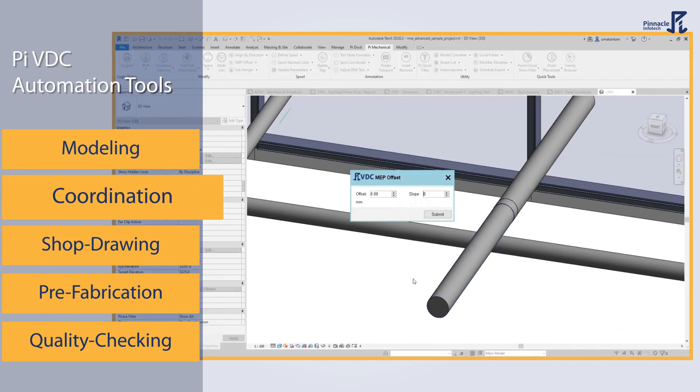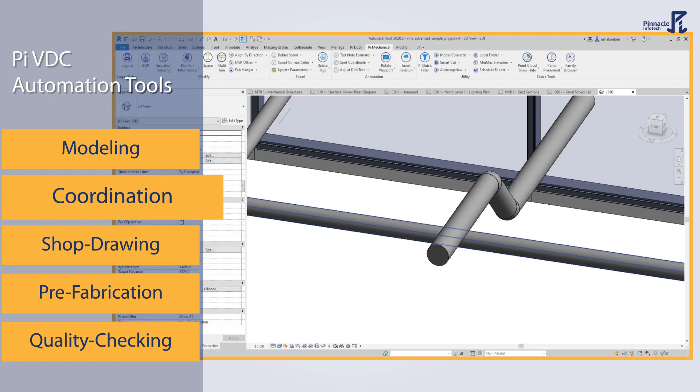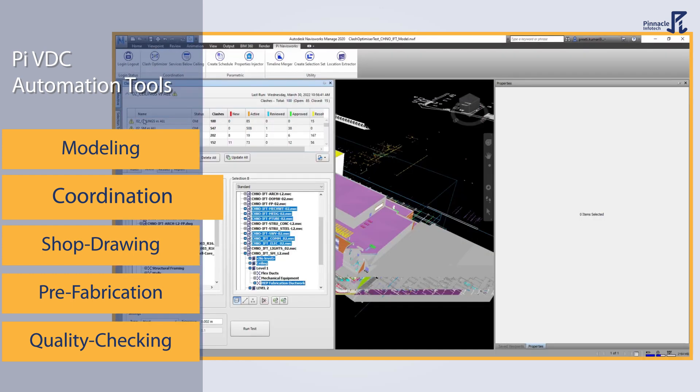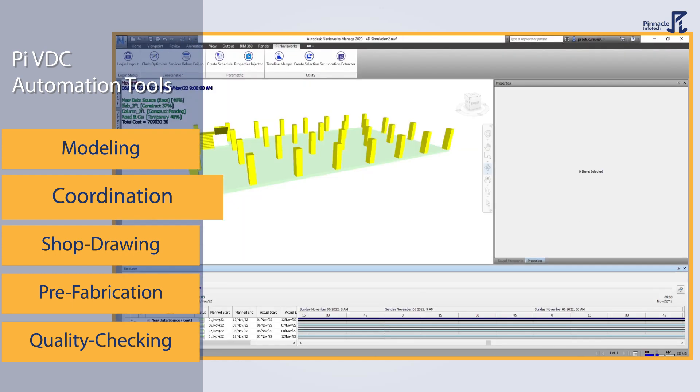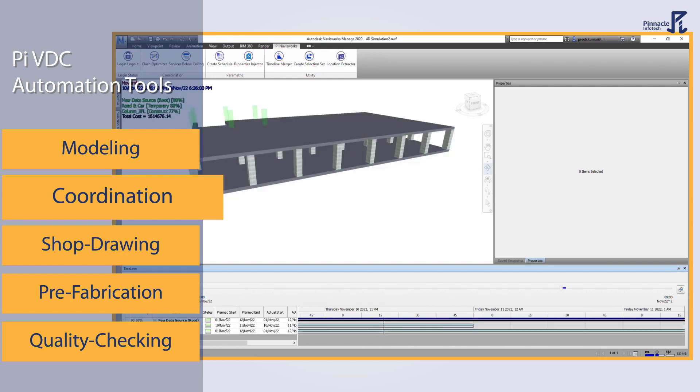You can automatically join or offset elements at different elevations to avoid clashes, cutting your coordination time. Our clash optimization and time collaboration add-ins make coordination in Navisworks even more efficient.